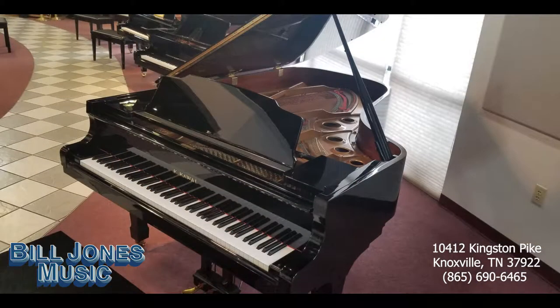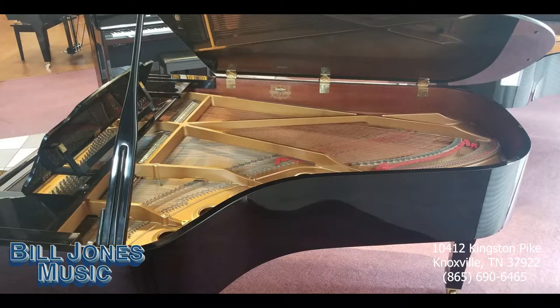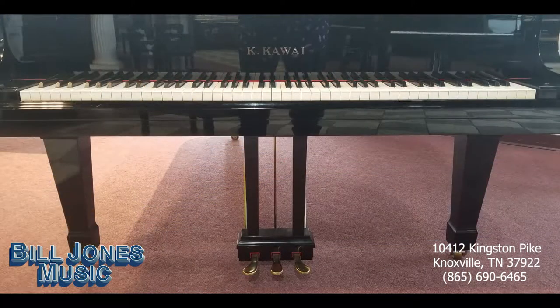This piano has a lot of life and beautiful music yet to give. While pianos of this length can cost three to four times as much as a baby grand piano, skilled musicians appreciate the wide range of dynamic expression available from an instrument of this size.